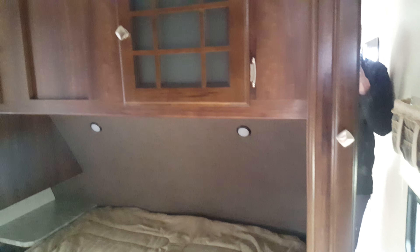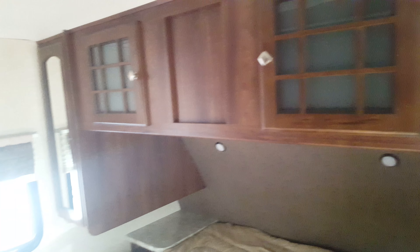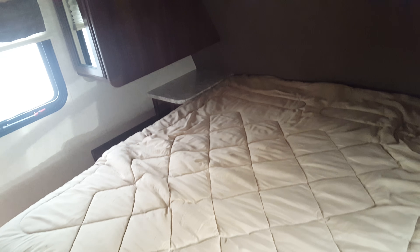In the bedroom, we've got power outlets on both sides, wardrobe storage on both sides, nice storage up above. Of course that bed does lift up and there's storage underneath.